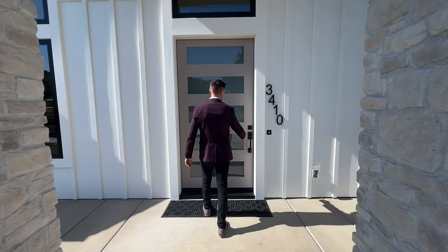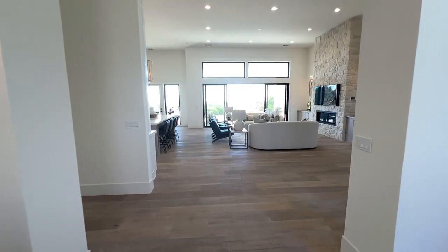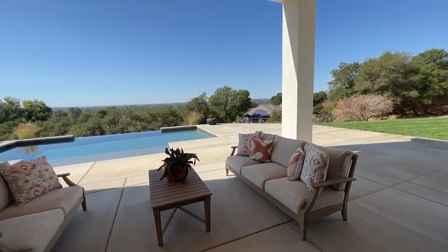Now this home has it all. One of my favorite things is as you walk in the door, you are greeted by an amazing view. Straight out the back, through the living room, you have an infinity pool overlooking the Sacramento Valley.